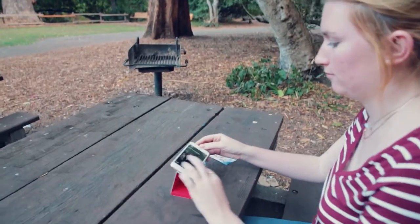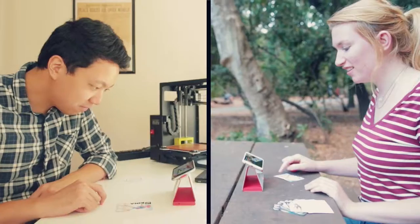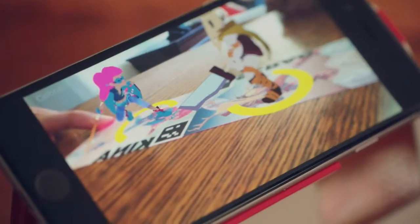The Gamer Kit turns any table into a battlefield. Collect powerful trading cards and place them in front of Oak and watch them come to life as you battle your friends.